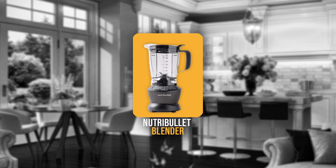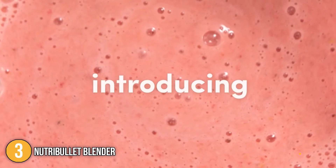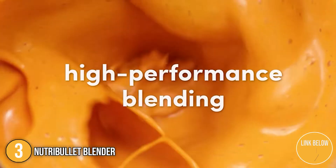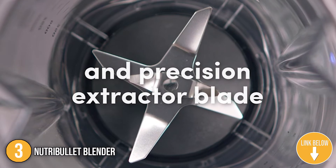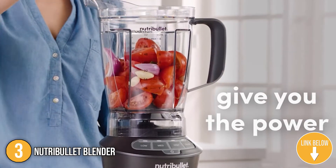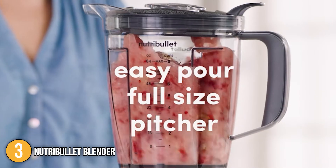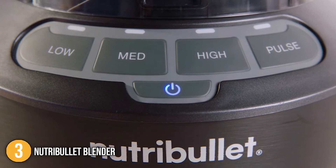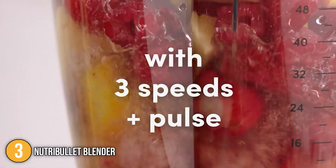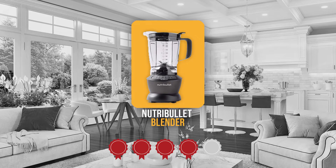The third blender on our list is the Nutribullet Blender. It has a curved design, a 1.6-liter jug, and a gray base that will look great on your kitchen counter. It has a slight squat rounded base that resembles the bullet form of a personal blender. The three cups — a 500-milliliter short cup, 700-milliliter travel cup, and 900-milliliter colossal cup — continue the nod to the original design. Trustedshoppingguide.com has awarded the Nutribullet Blender a 4-badge rating.